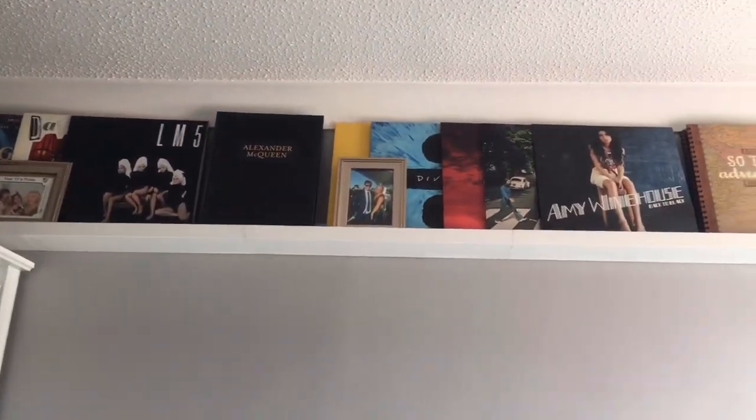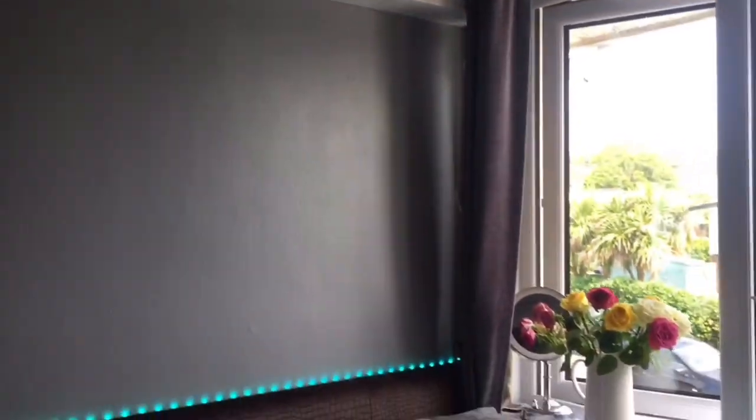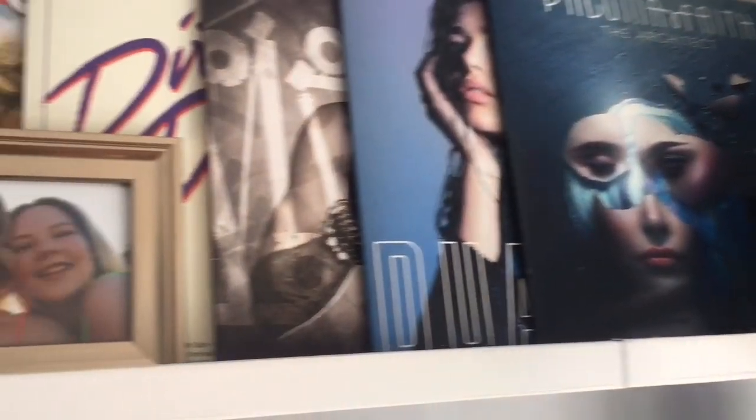Yeah, it's just all my records and all that kind of stuff — obviously got those classic LED lights, all my pretty flowers, and yeah pretty much everything. Cool beans, so that's the end — my room is basically finished, just need a new duvet cover.